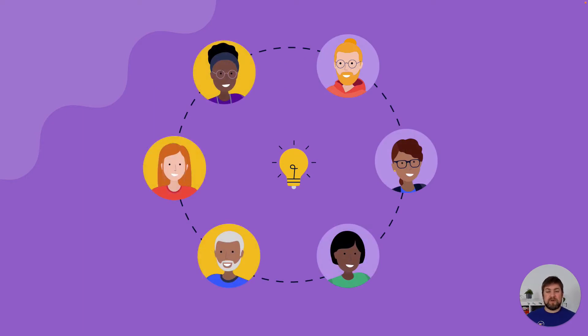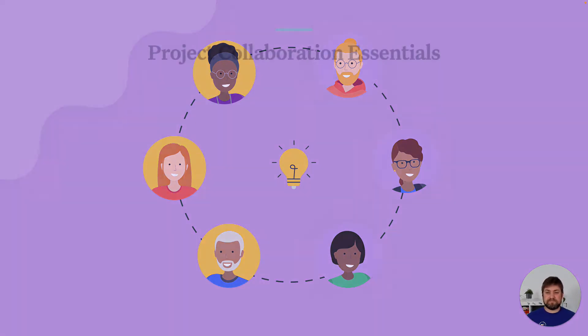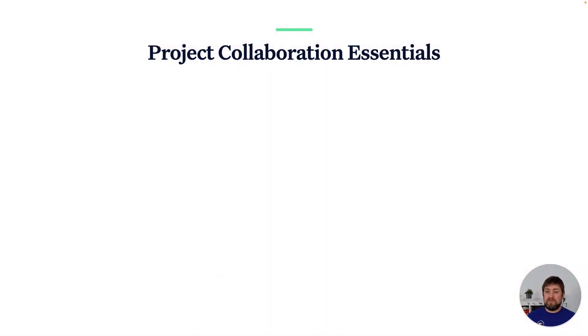Luckily you know another clever company, Great Software, who has just the right skills and capacity to help you out. So let's collaborate with them to bring your idea to life. But how do you collaborate easily? Which aspects are important for good collaboration? We've collected some collaboration essentials. First, there's communication — you need a clear and easy way to communicate with your partner, transport information, and store it for later access.